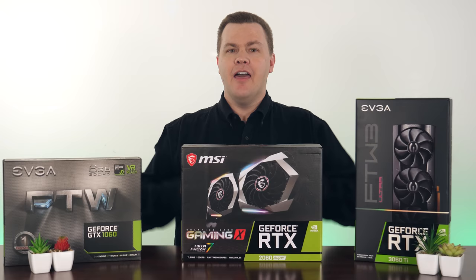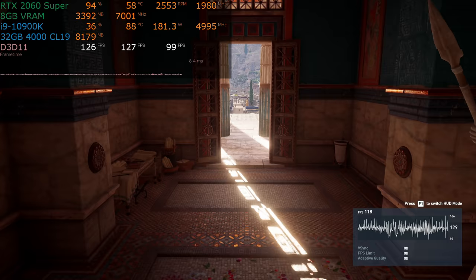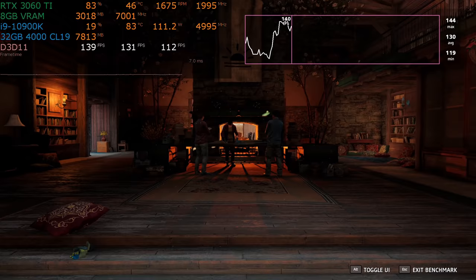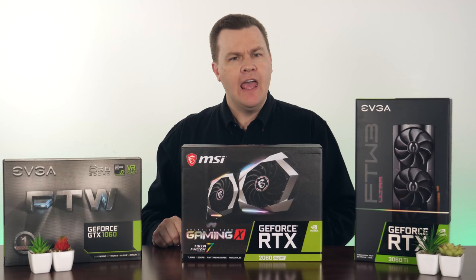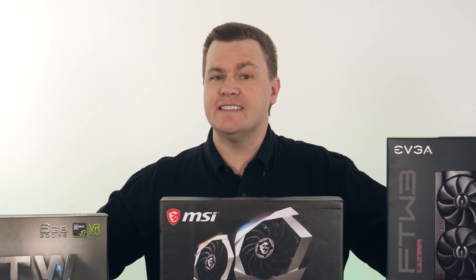This is the first of two videos comparing these four cards together. Today's video will be at 1080p high detail. The next video will be 1440p. The viewpoint and conclusion change based upon your choice of resolution, so while I hope you all find both videos interesting, keep in mind that my advice and recommendations are based strictly on 1080p in this video.